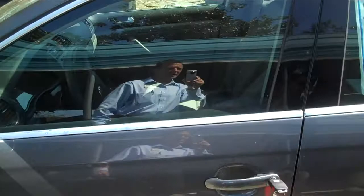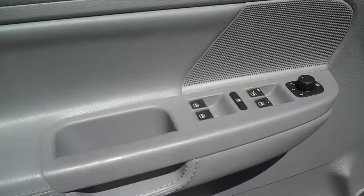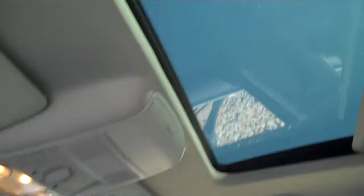31,600 miles on it. There's the power windows and door locks, electric mirrors. It does have a power seat with leather interior. It does have the power sliding moonroof. Just a really good looking car.